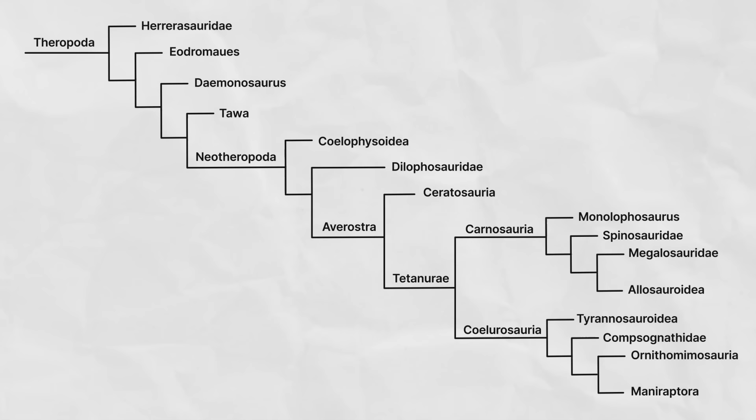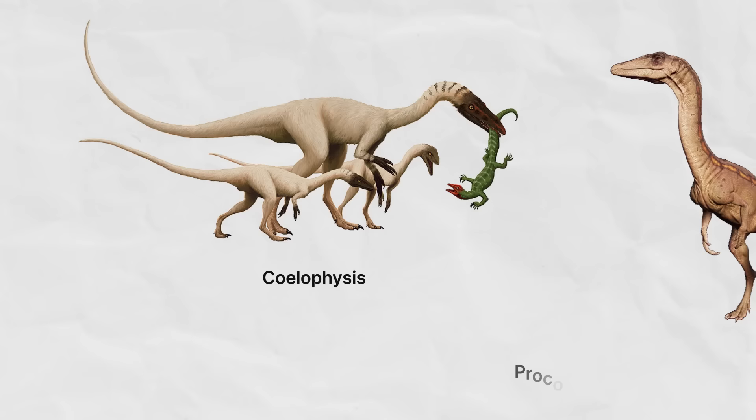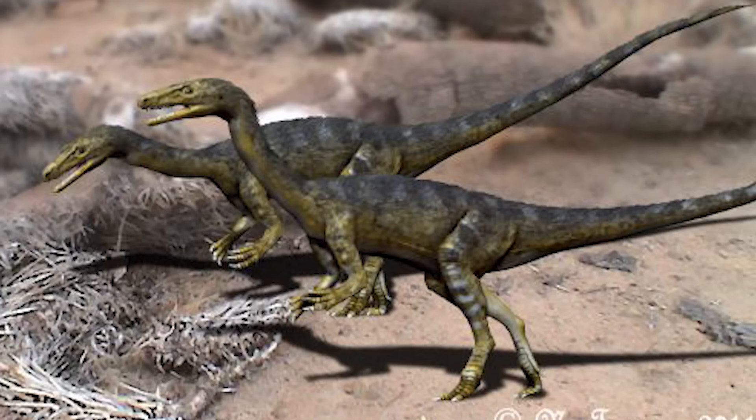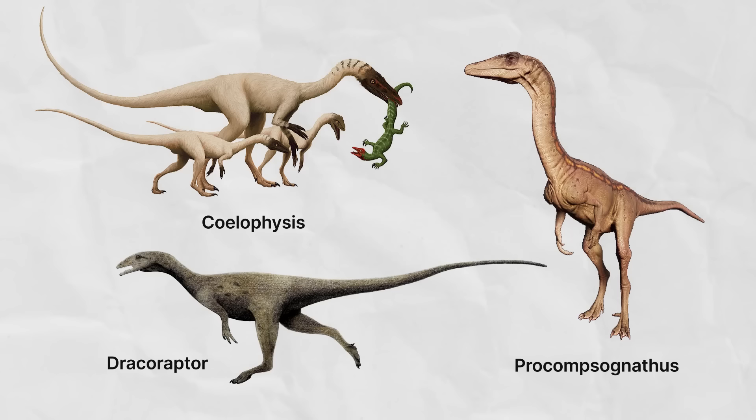Of all of the lineages in that clade, the Coelophysoidea are the group least related to all of the others. Coelophysoids were found in the Triassic but also into the early Jurassic. Some Coelophysoids you may know include Coelophysis, for which the group is named, as well as Procompsognathus of Jurassic Park fame, and Dracoraptor. These guys were generally slender, varying in size from about one meter to around six meters in length. They show that characteristic notch and diastema between the premaxilla and maxilla, and four fingers — three large and one small.